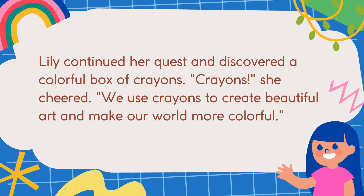Lily continued her quest and discovered a colorful box of crayons. "Crayons!" She cheered. We use crayons to create beautiful art and make our world more colorful.